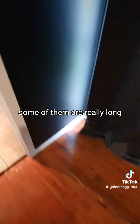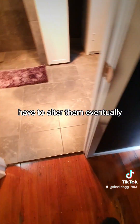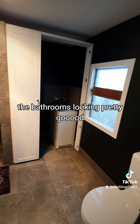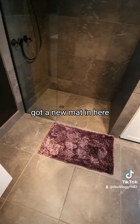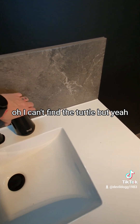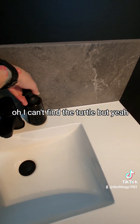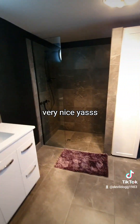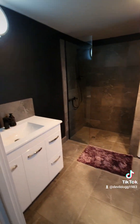It's looking pretty good, curtains are up, though some of them are really long so I'm gonna have to alter them eventually. The bathroom's looking pretty good — got a new mat in here, which is nice. And my little turtle ornament — I can't find the right word for it — but yeah, it's looking sick, very nice.